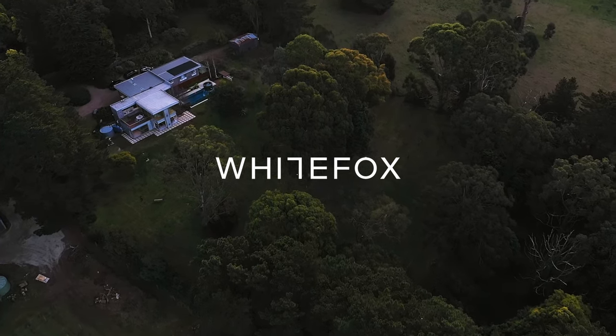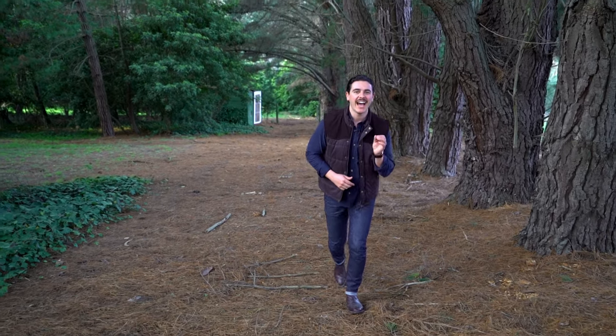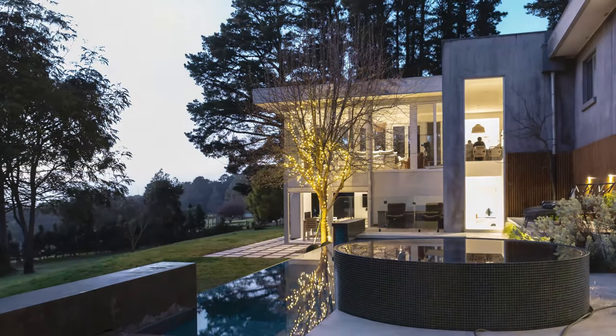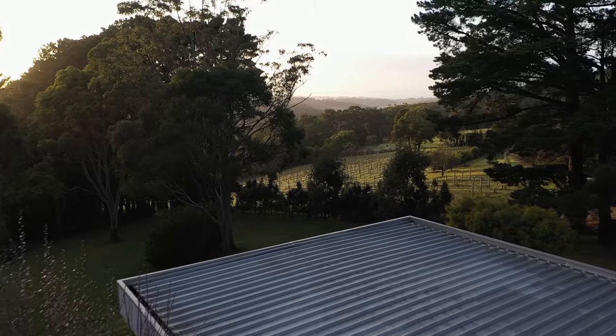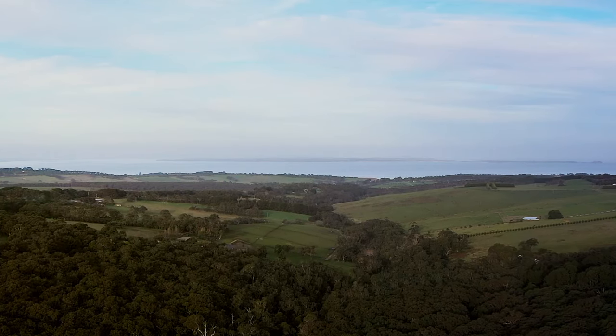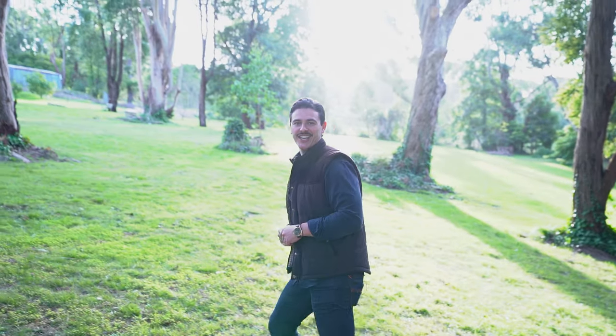Marty Fox from White Fox. Now here's the deal. 1859 Mornington Flinders Road here in Flinders is a property with jaw-dropping views which gives you the sense of living amongst the gum trees but with the added benefit of catching the sea view. Let's go inside and check it out.